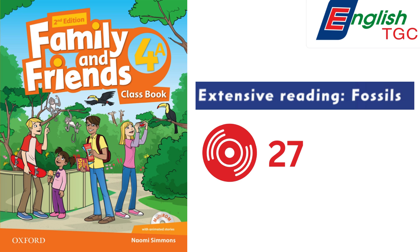Why are fossils important? Fossils tell us about the past. We can learn about types of rocks, and we can learn about animals that lived a very long time ago.